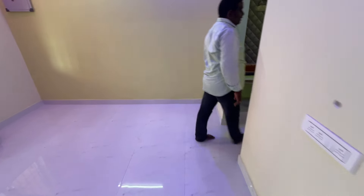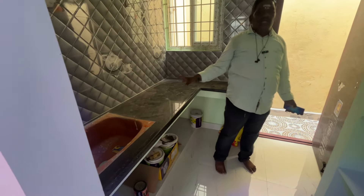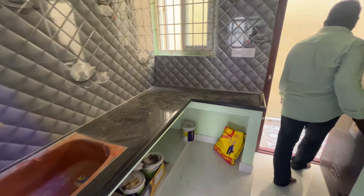Let's see the kitchen. You can see the kitchen. This is a setback area.